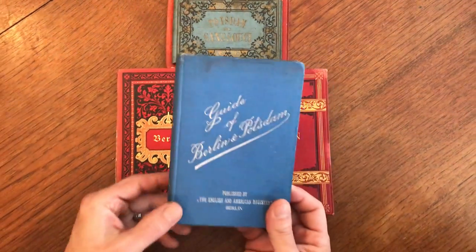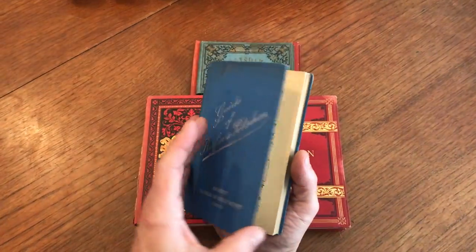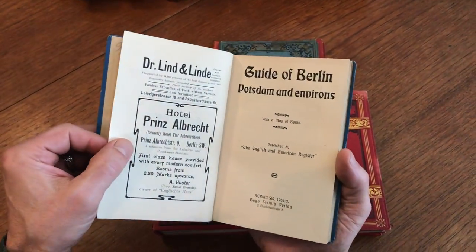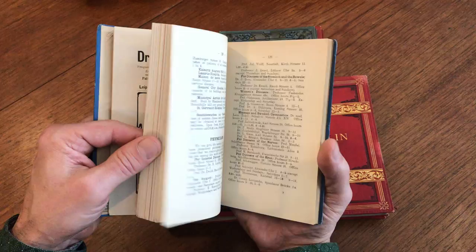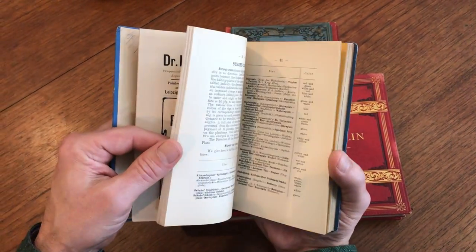We have here a very appealing collection of six, primarily 19th century or early 20th century, tourist view or guidebooks relating to Berlin and Potsdam.